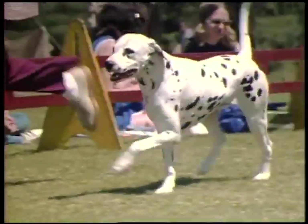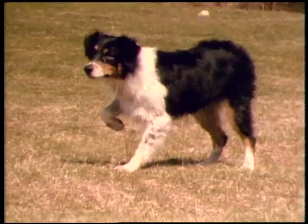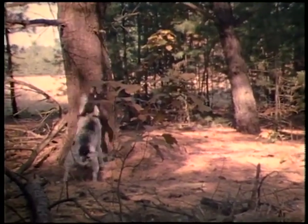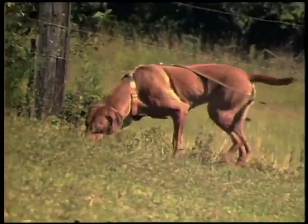For centuries, sages have written of the dog's loyalty and usefulness to man — dogs that have given so much in return for so little. This is a heritage that we should always cherish and one that we should try to preserve as carefully as possible for the countless generations to come.